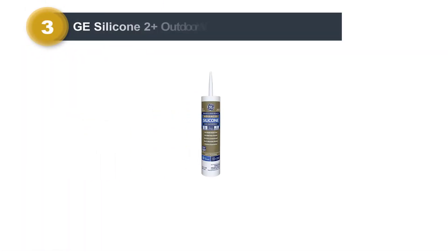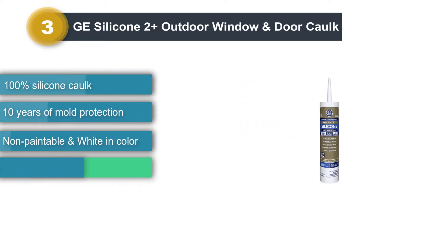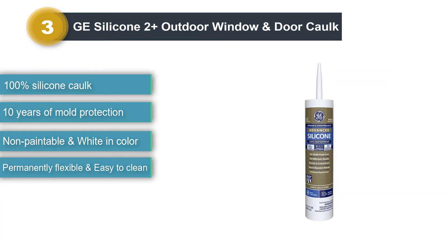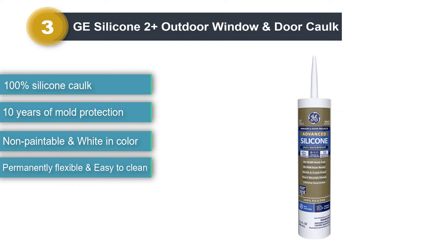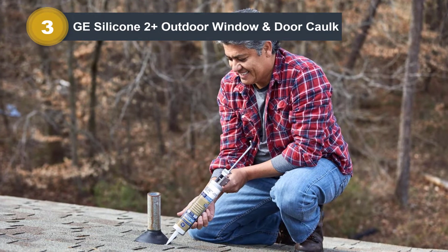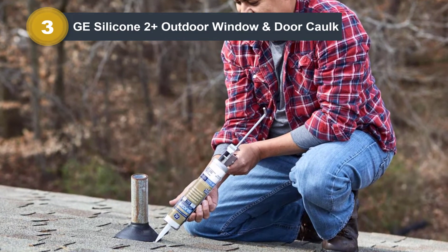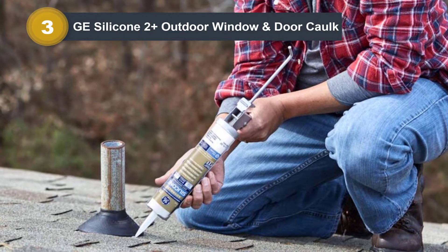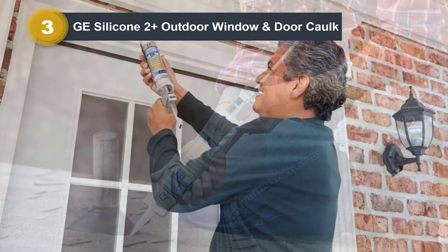Number 3: GE Silicone 2 Plus Outdoor Window and Door Caulk. GE Silicone 2 Plus is a white color caulk, known as a highly durable and flexible caulk to use around your windows and doors. This is an easy-to-use and non-paintable exterior sealant and caulk, made of 100% silicone and comes in a 10.1-ounce tube. It will be useful in creating a permanently waterproof and weatherproof seal to fill in the gaps and cracks in trims, siding, doors, windows, as well as materials like brick, mortar, etc.